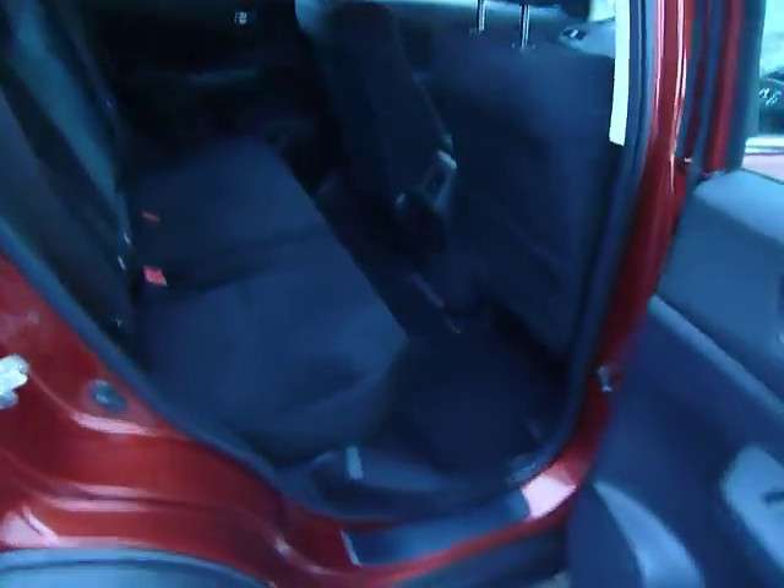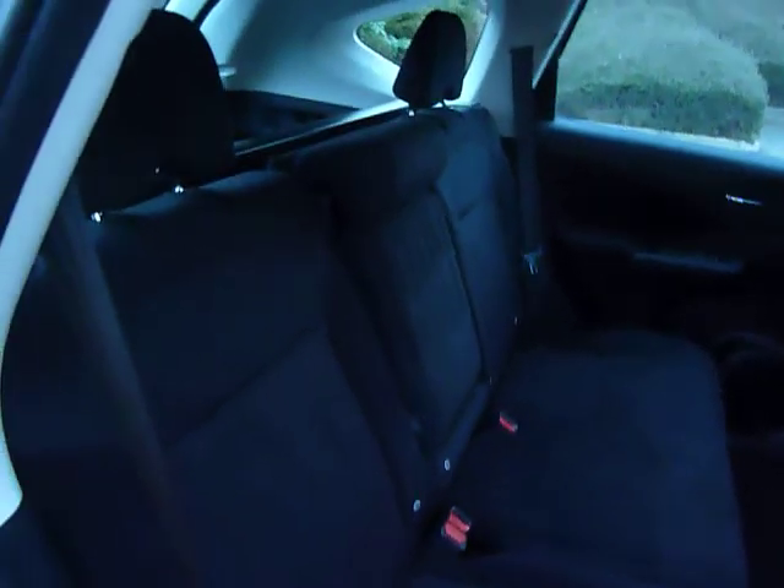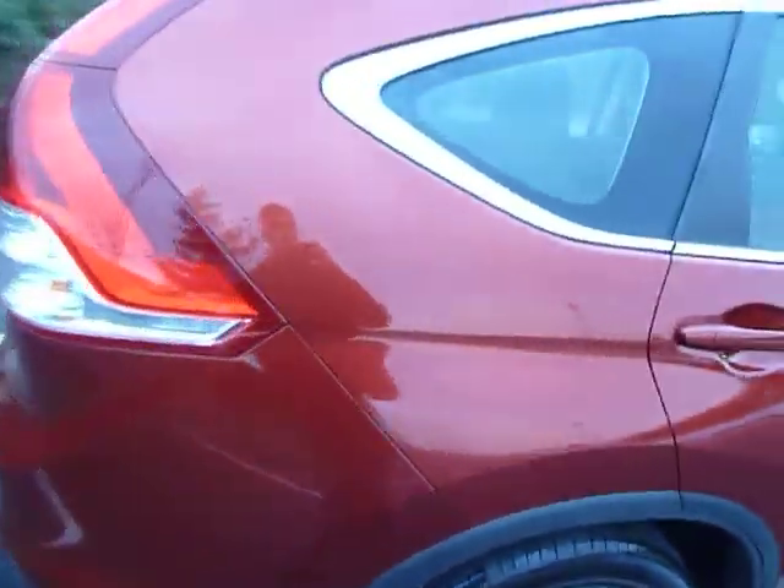That space carries on to the back. You get Isofix on both sides for child seats, and those seats do recline. There's a center armrest as well. For folding, you just pull a little tether at the bottom and it all folds down very easily. To fold it back up, simply push it up — same on the other side. The boot space in this car is very large.